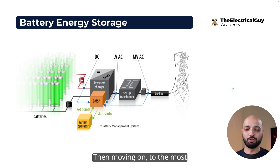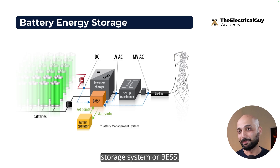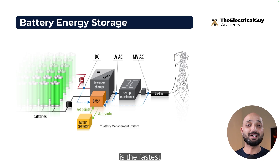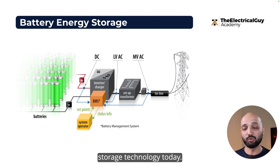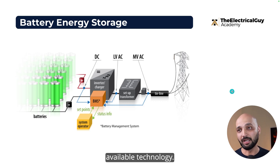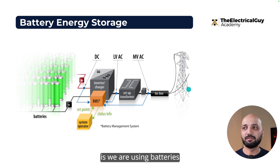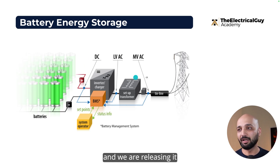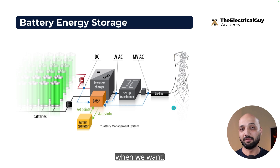Moving on to the most talked-about subject: the Battery Energy Storage System, or BESS. BESS is the fastest growing energy storage technology today, and the reason is simple — the enormous advantages it offers compared to other available technologies. What we're doing is using batteries as the storage unit: storing electricity in batteries and releasing it back to the grid when needed.